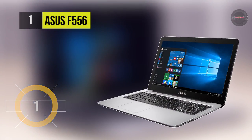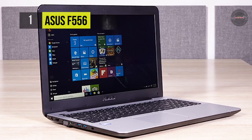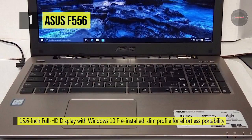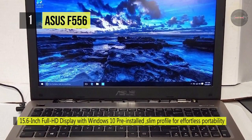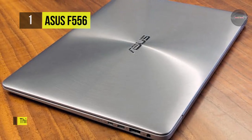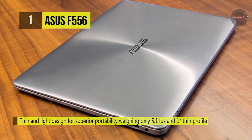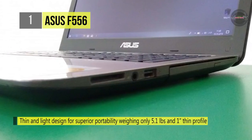Holding the first place in the list of top ASUS laptops, we have the ASUS F556. It comes with a 15.6-inch Full HD display with Windows 10 pre-installed. The thin and light design offers superior portability, weighing only 5.1 pounds with a 1-inch thin profile. It is equipped with a 7th Gen Intel Core i5 processor, 256GB SSD, and 8GB DDR4 RAM.